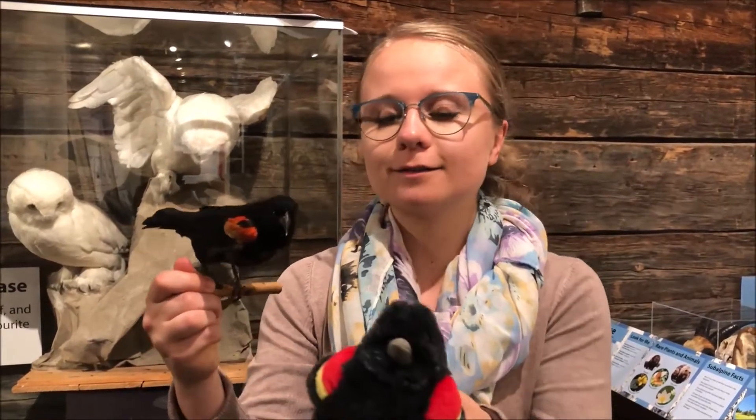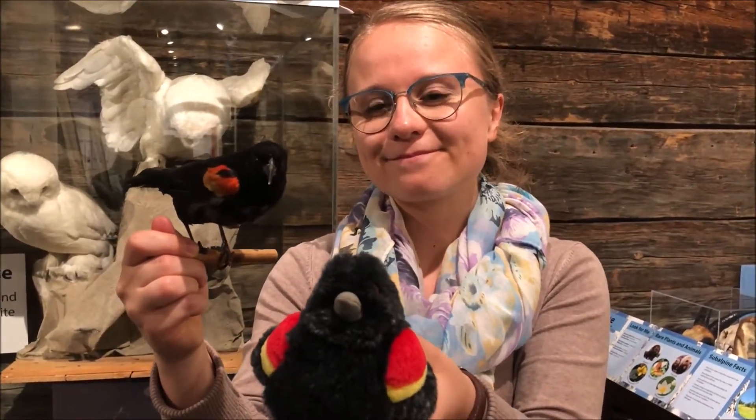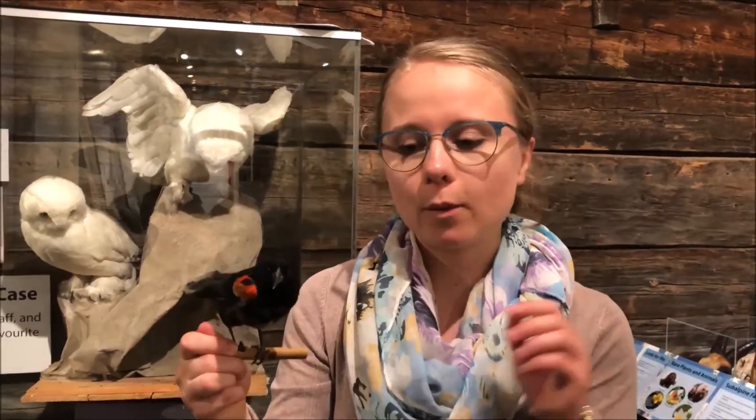And I'll show you what these birds sound like, because they also have a really nice song. So you can keep an ear out for that if you are near anywhere with some wetlands.